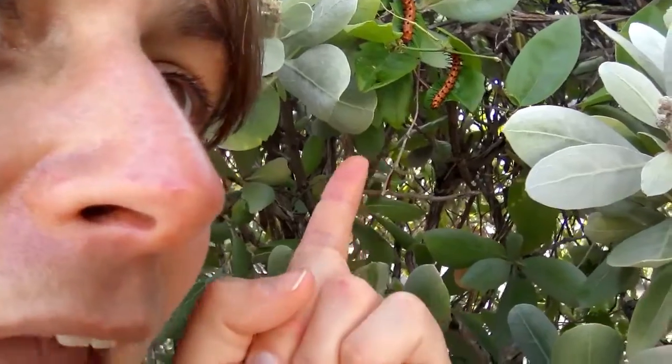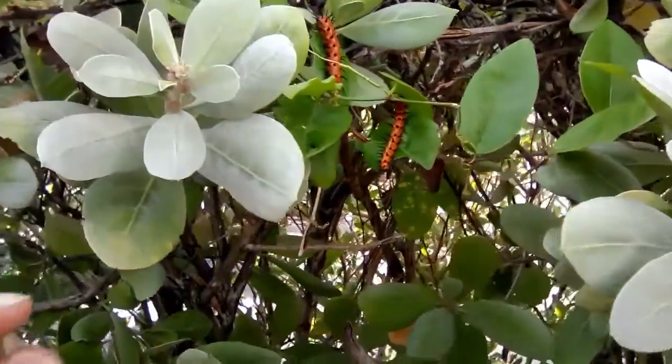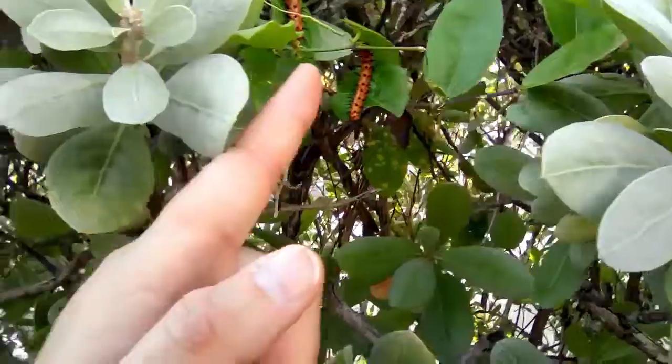Look at that beautiful caterpillar! I saw a butterfly around that I think is kind of the same — the butterfly that they turn into. They're kind of spiny, they have like a dark spine, almost like a rose bush, and they're kind of reddish-orange, which is kind of cool. And see the beautiful curls of the leaf.